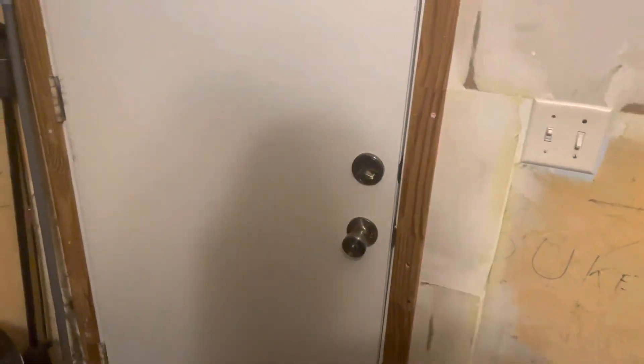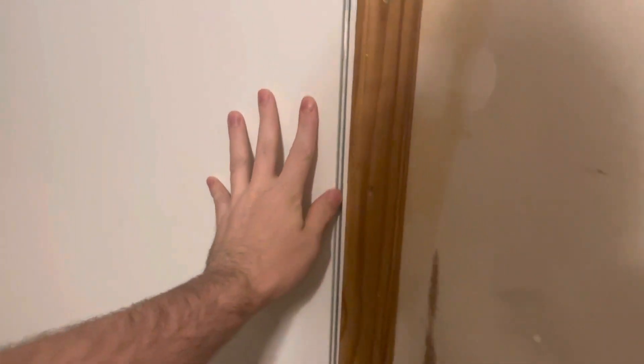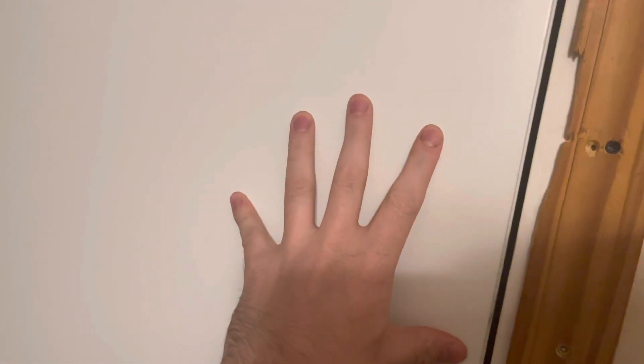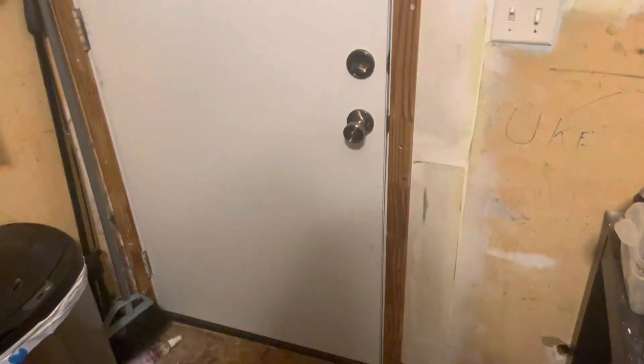Let me know what y'all think. I got a good deal on these — I went to Katie's Kentucky to get these doors. I got them two for $35, so it was a pretty good deal.